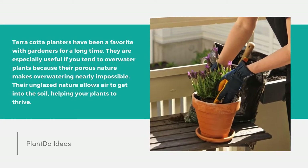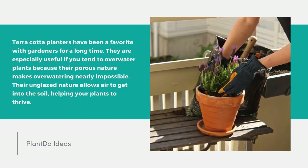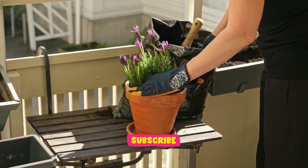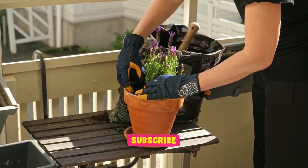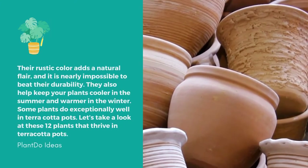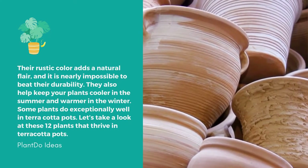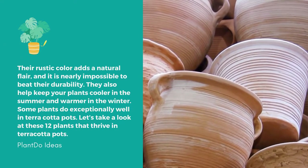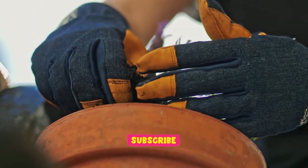Terracotta planters have been a favorite with gardeners for a long time. They are especially useful if you tend to overwater plants, because their porous nature makes overwatering nearly impossible. Their unglazed nature allows air to get into the soil, helping your plants thrive. Their rustic color adds a natural flair, they are very durable, and they help keep plants cooler in summer and warmer in winter. Let's take a look at 12 plants that thrive in terracotta pots.